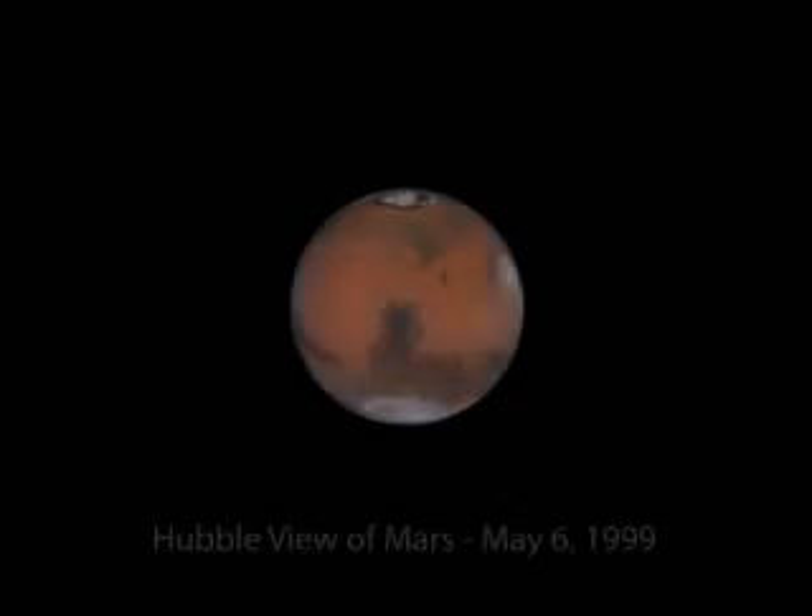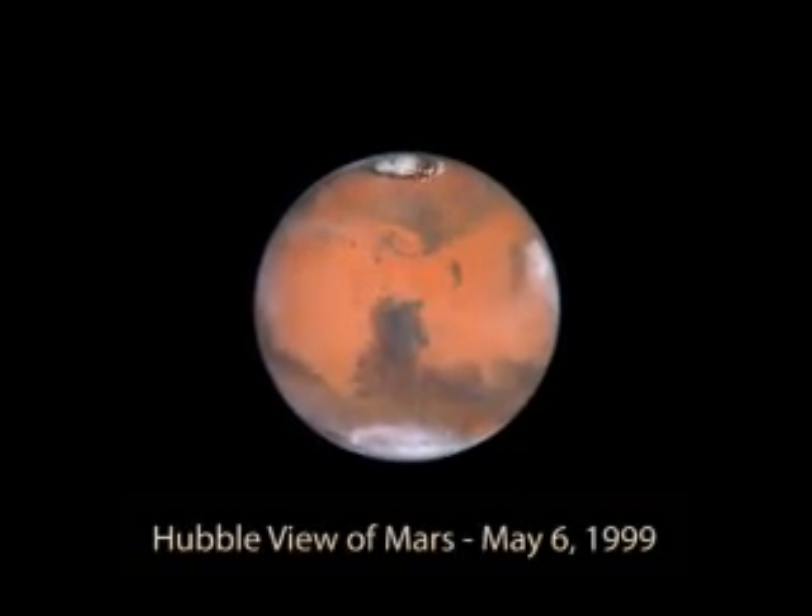I'm Steve Lee. I'm Curator of Planetary Sciences here at the Denver Museum of Nature and Science, and I'm a Mars scientist by background. I've been studying the planet Mars using spacecraft since about 1975, so almost from the time that we had spacecraft at Mars.